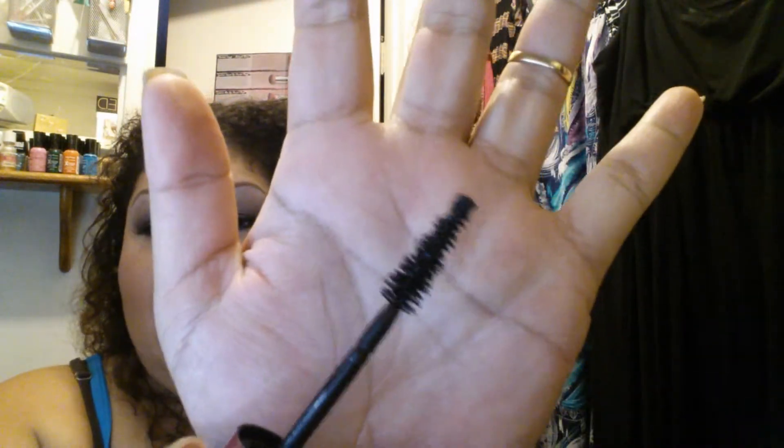The only thing I really liked about it was the wand itself — let me show you what it looks like here. I kind of like how the wand does all this, although I wish it was a little bit firmer so that when I scrape off excess mascara, it doesn't bend so easily. Those are the only two things I liked. As far as amplifying my lashes, it didn't do that. So that's a no — it's not a repurchase item for me. I'm never really impressed by any mascara because none of them ever do what I expect.